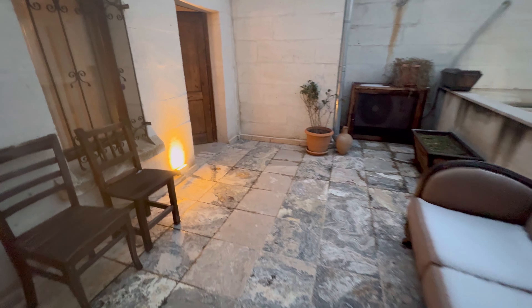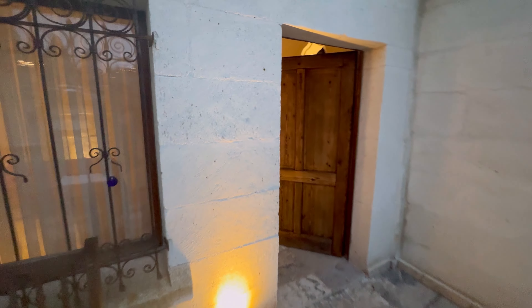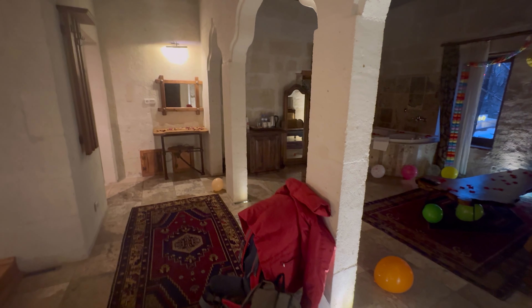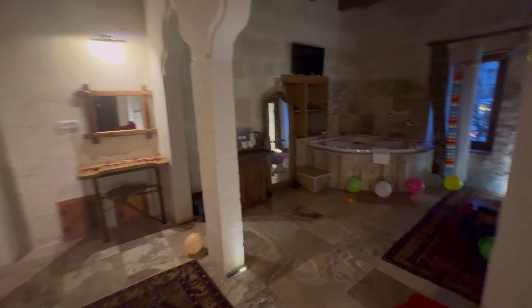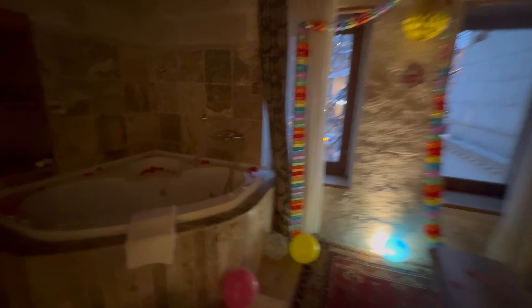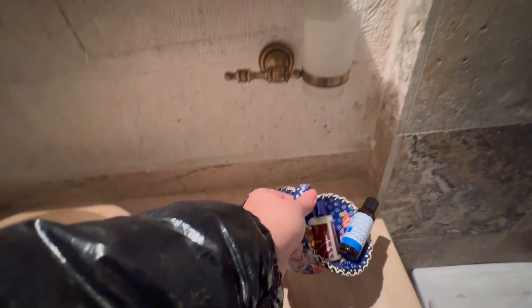This is our other hotel — this is our suite in Goreme. Look at this jacuzzi! And then there is your space, all full of flowers; they prepared everything in a romantic way. This is the washroom — I like this one, so cute.